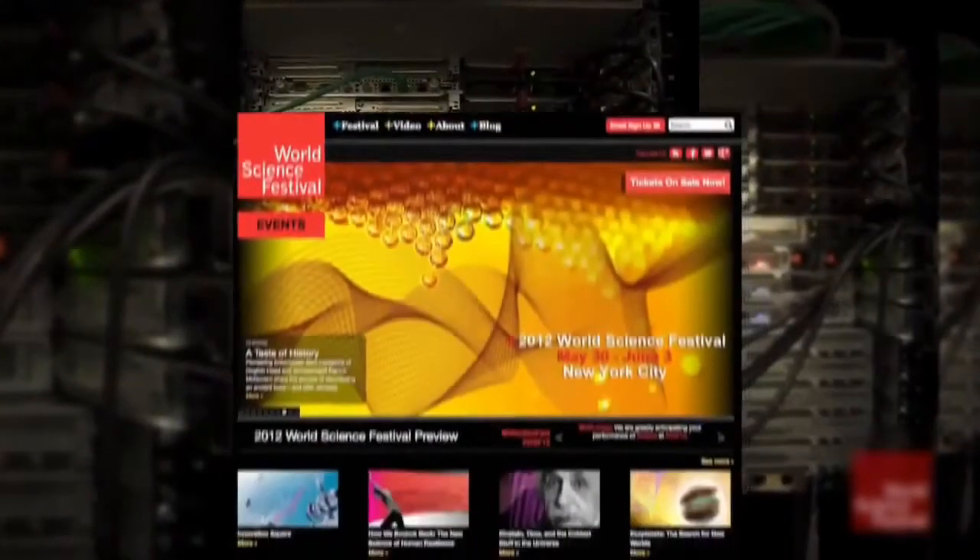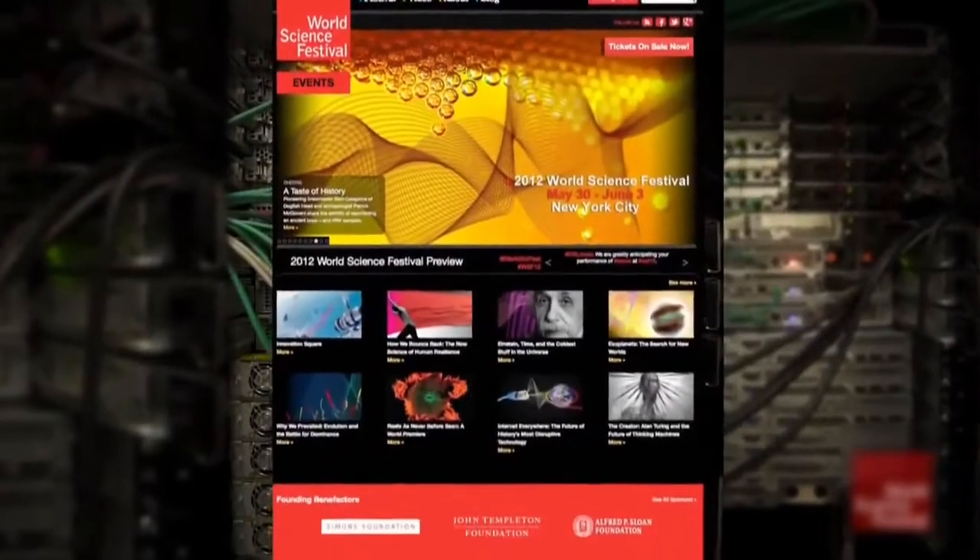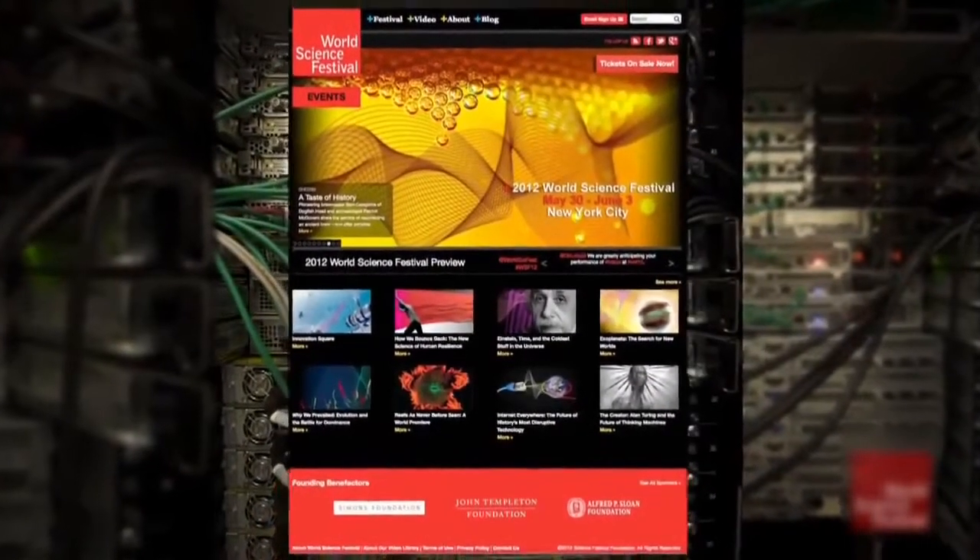But web pages made up of images and text are too large to send as a single packet of data. So how do we get it back to England?